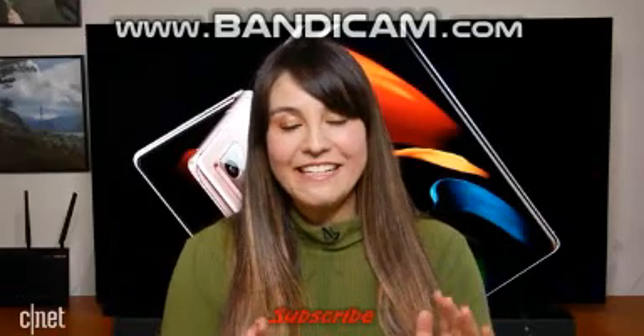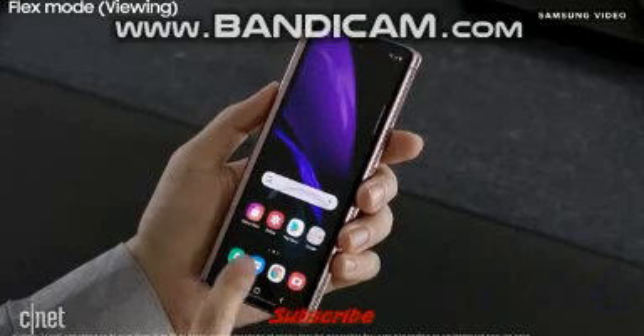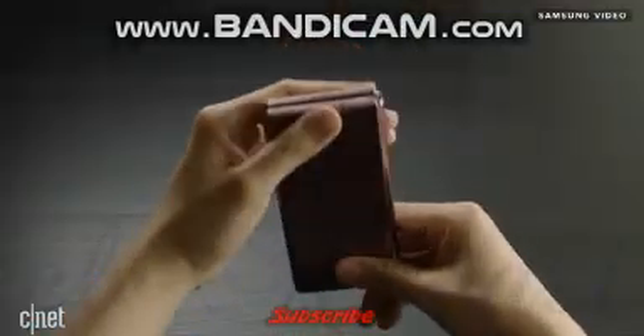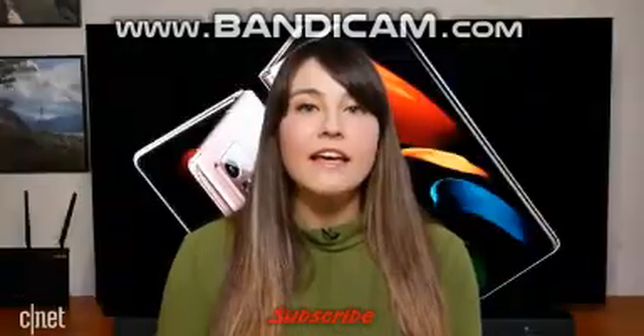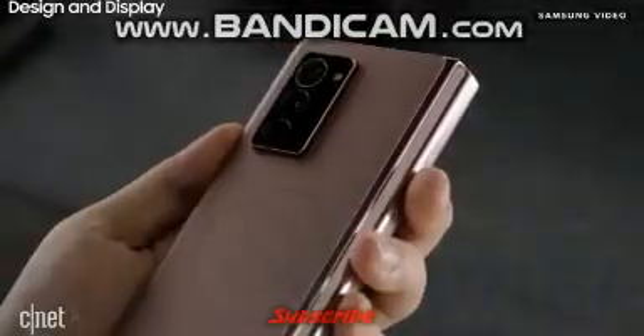Now for some bad news: the front cover is Gorilla Glass Victus, which is the current strongest level of Gorilla Glass available. However, on the back the cover is Gorilla Glass 6, which is last generation's glass.